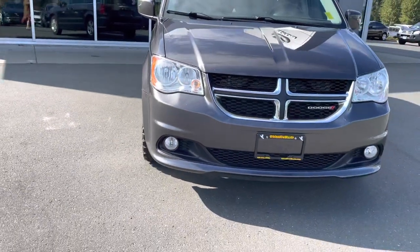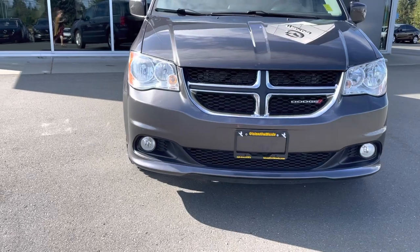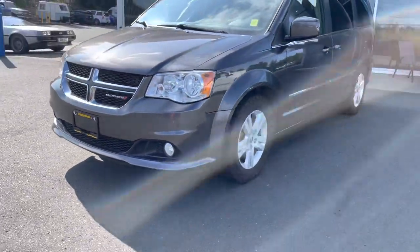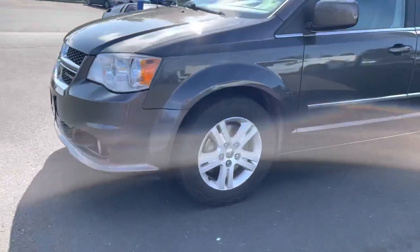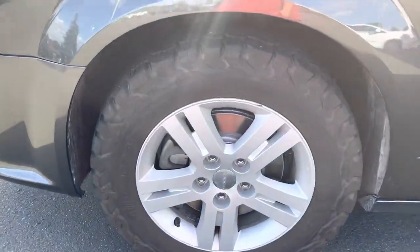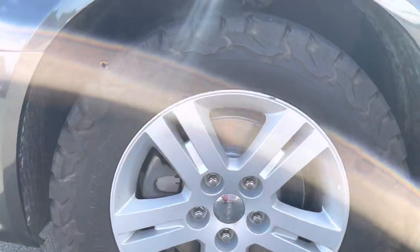You've got your wraparound headlights and also fog lights for extra visibility. We'll go around to the side — it's a beautiful gray. Over here on the side, you've got 17-inch rims on all-terrain KO2 tires.